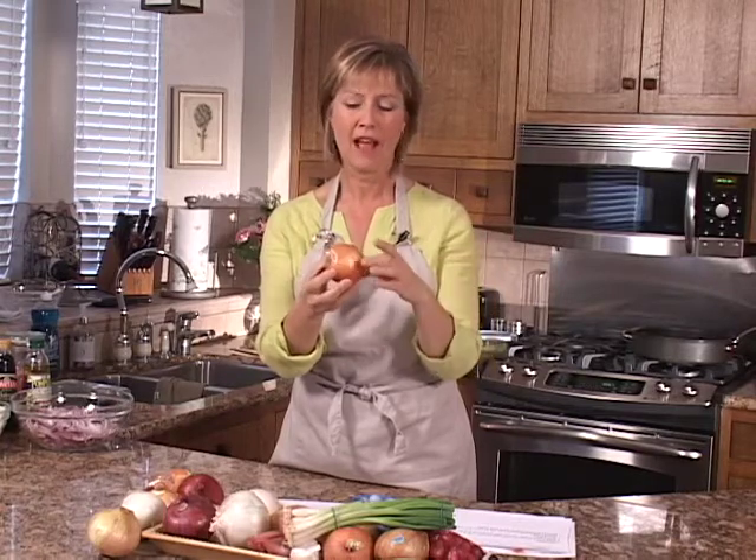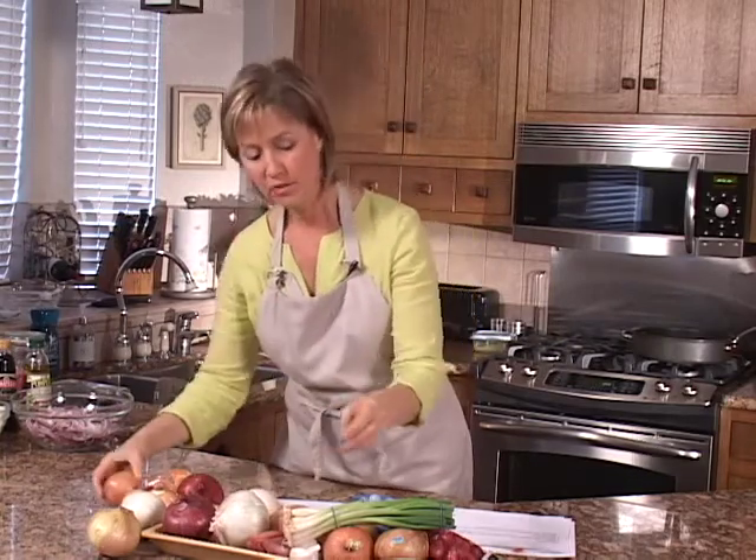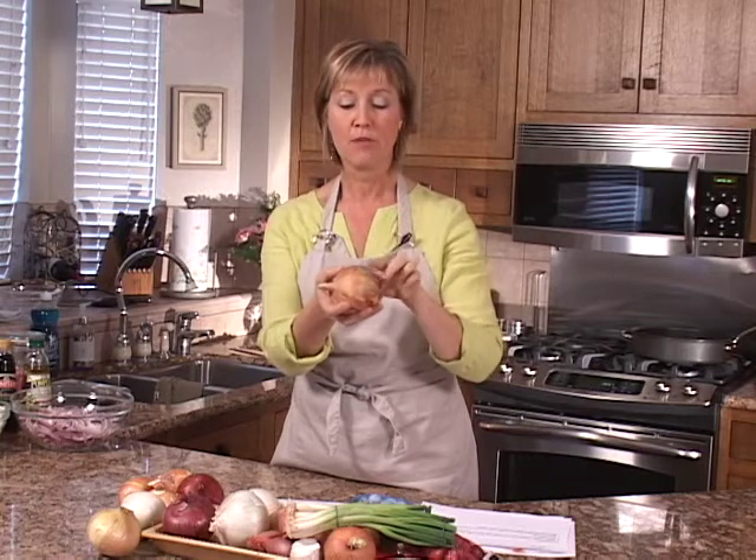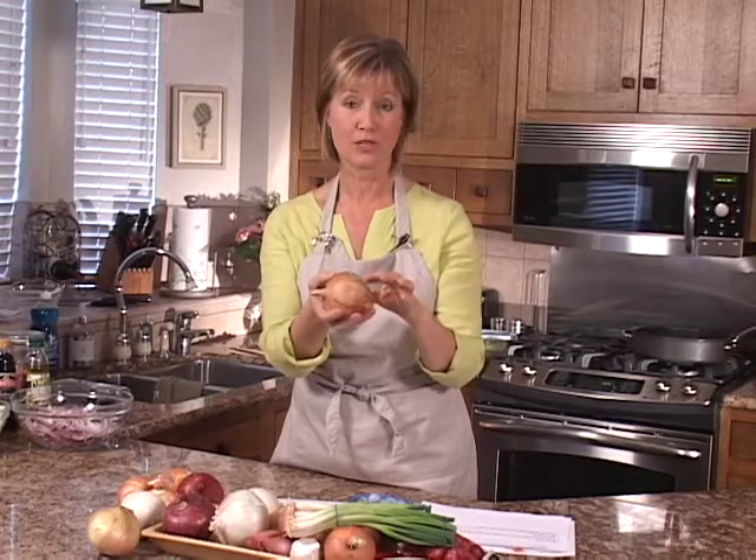Once you get storage onions home, they work very well in your pantry in a dry area with no direct light and good ventilation — they'll store for up to a month or even longer. Sweet onions will also store in your pantry in a dry area, not in the refrigerator. Onions should not be refrigerated. However, sweet onions don't have the thicker dry skin and are higher in moisture, so they'll only last about a week. Use those up quickly.